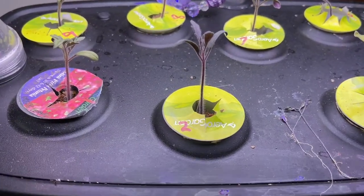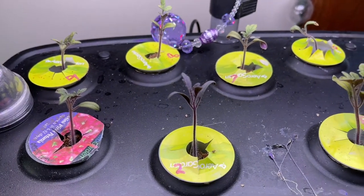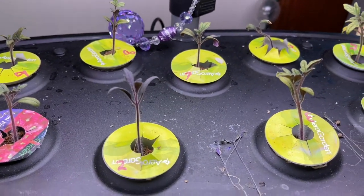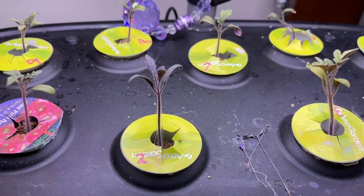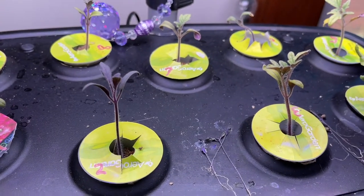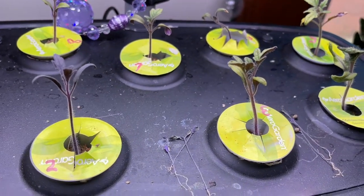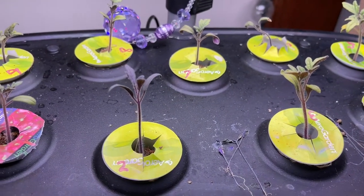Down here I have the tomatoes I started back on March 27th. I got some black cherry, black strawberry, mushroom basket, Dr. Witches yellow, Atlas hybrid, pink jazz, hybrid early doll, cherry falls, Oregon spring.